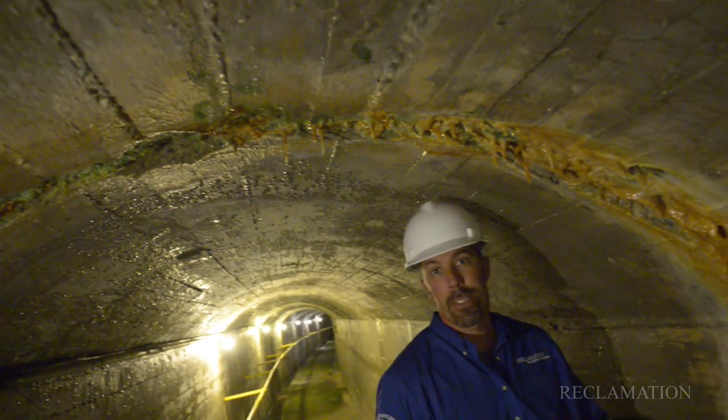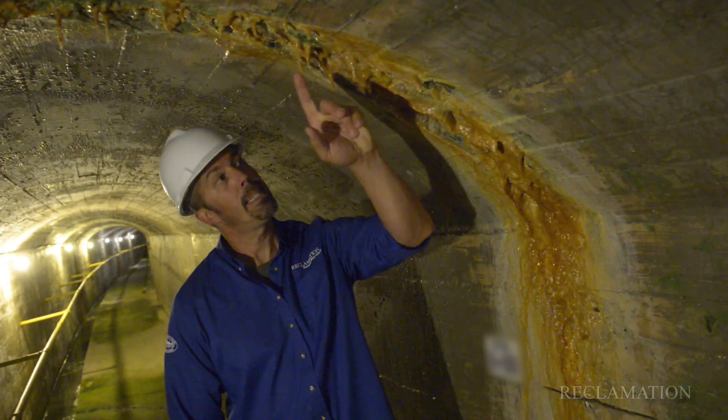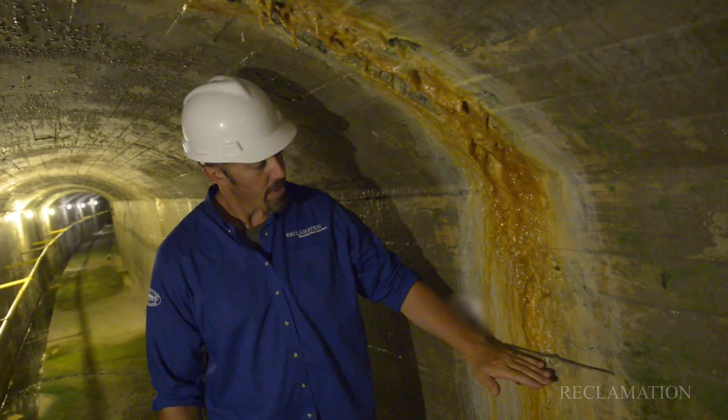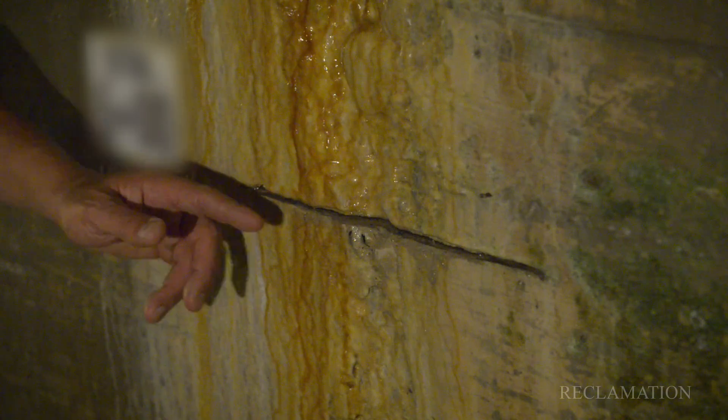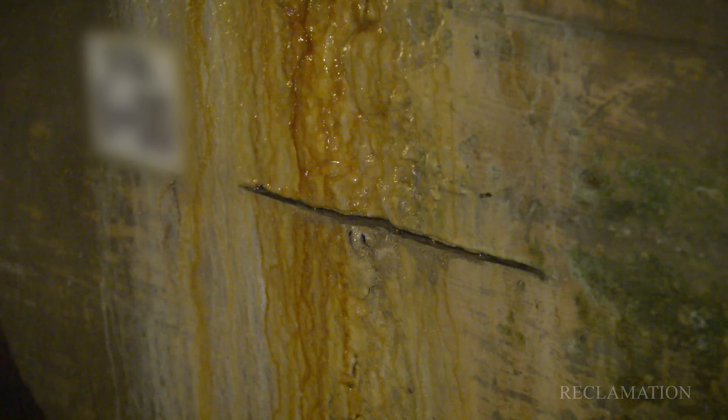Because a dam of this magnitude is made with many concrete pours, we end up with seams, and the seams are a point where we'd like to monitor movement. We have a very physical feature here that allows us to see whether this dam, from one side of the seam to the other, has actually moved.